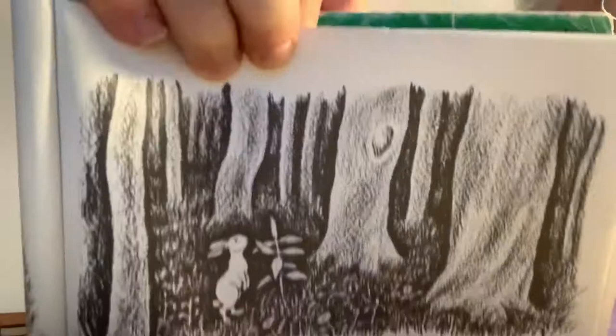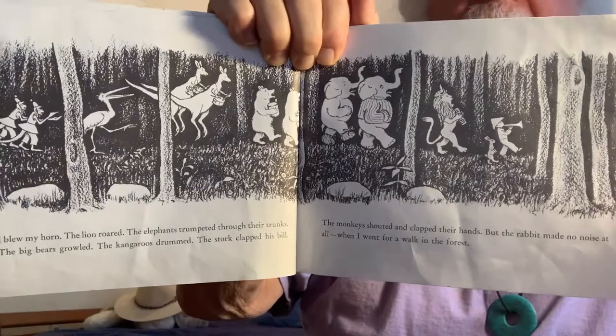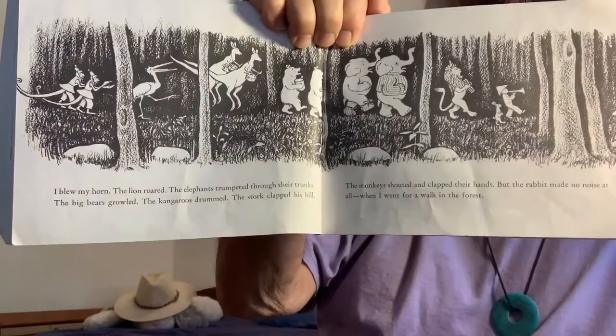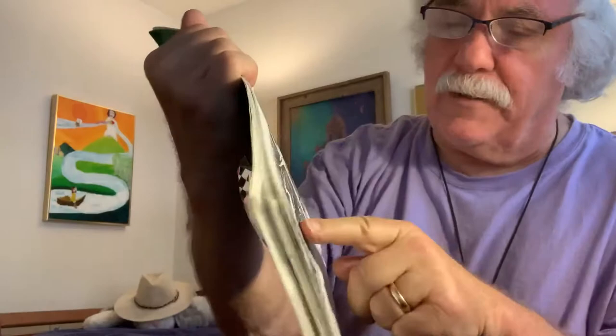I blew my horn — da da da da — the lion roared, the elephants trumpeted through their trunks, the big bears growled. You can do it too — make the noises with me! The kangaroos drummed: boom ba boom ba boom ba boom. The stork clapped his bill — that's a hard sound to make. The monkeys shouted and clapped their hands. But the rabbit made no noise at all, when I went for a walk in the forest.